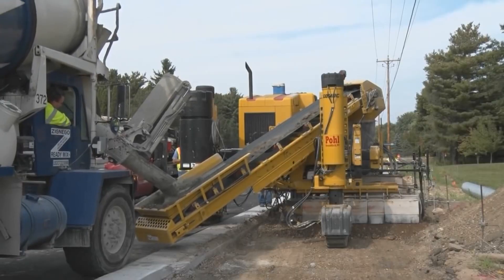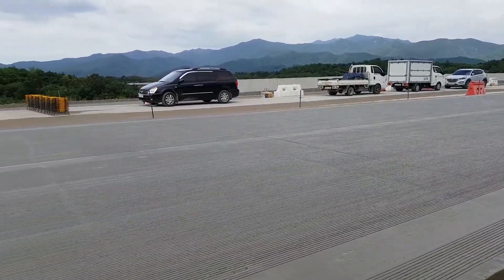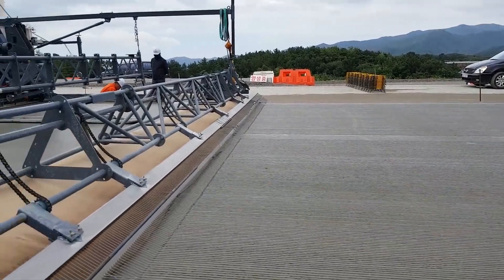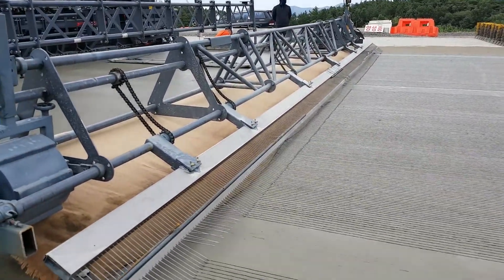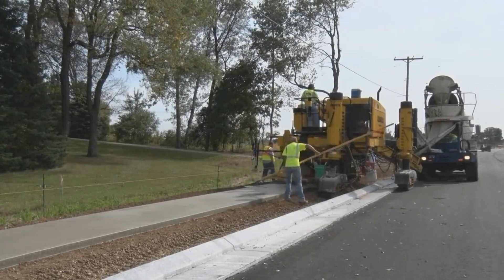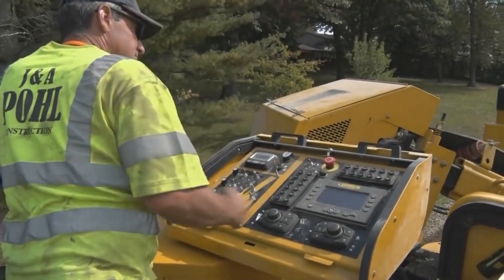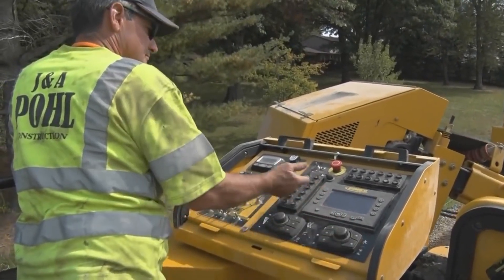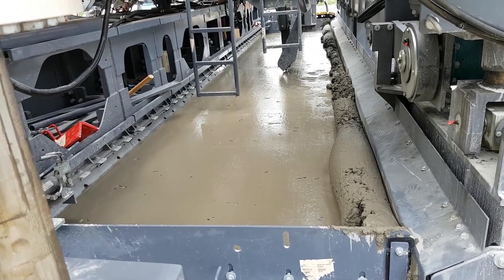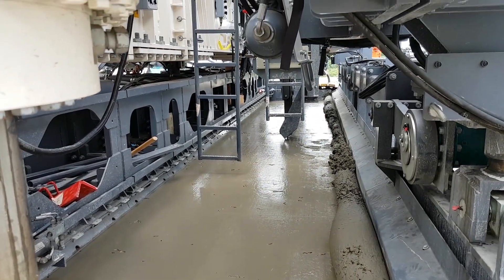In some models, you can easily switch from paving to offset mode without any hassles. For offset applications, the folding belt conveyor is usually hydraulically controlled for both left and right side pouring. Operators will always have a good view of the ongoing work. The wrap-around walkway facilitates maintenance in real time. And the conveyor is conveniently placed under the machine to enable concrete trucks to easily unload.